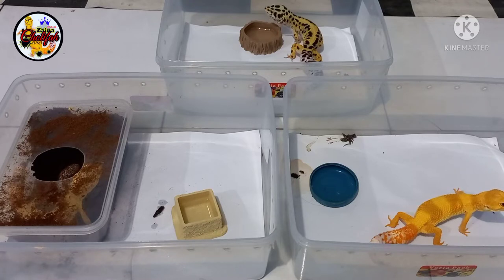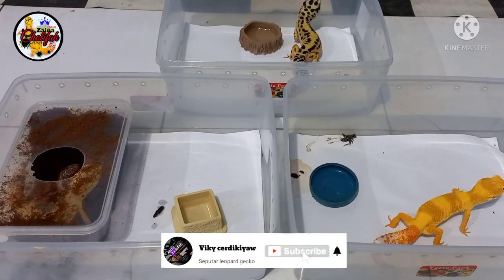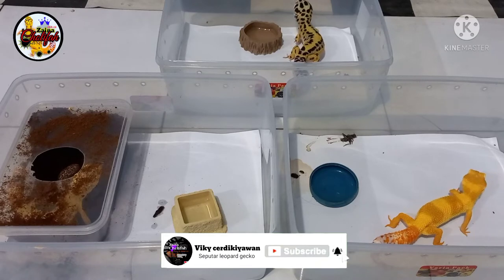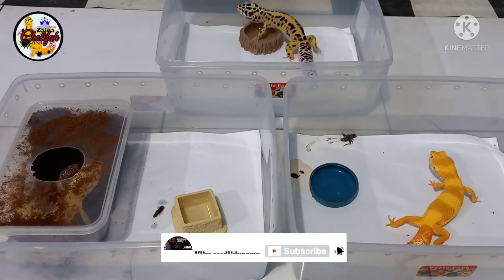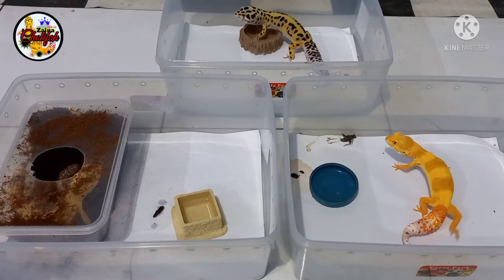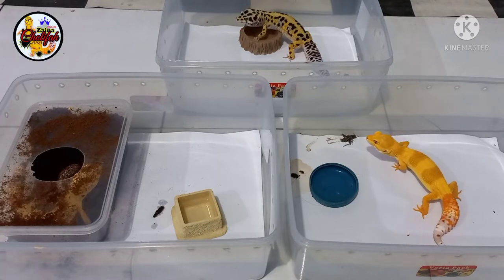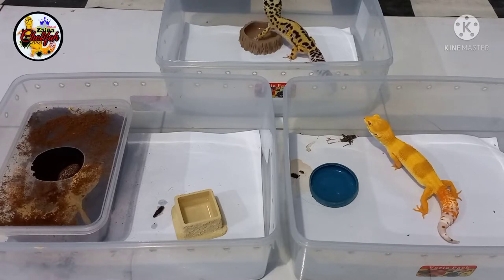Sebelum video ini dimulai, seperti biasa bantu subscribe, like, comment, and share. Dan juga aktifkan loncengnya supaya kawanku semuanya mendapatkan notifikasi video-video terbaru dari Vicky Cerdikiawan channel. Di 500 subscriber nanti akan saya adakan giveaway yang kedua untuk para subscriber semuanya. Oke kawanku, tidak usah berlama-lama lagi, kita langsung masuk pada pokok pembahasannya.